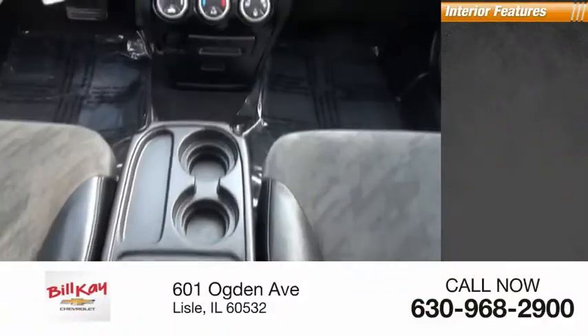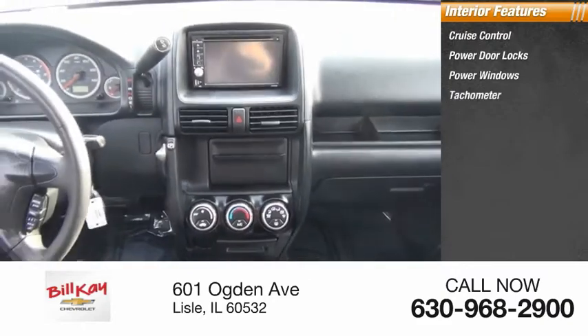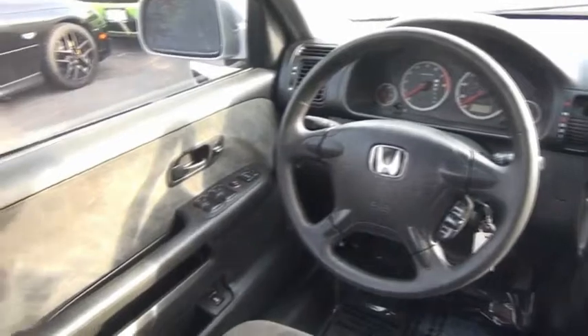Inside you'll find cruise control, power door locks, power windows, tachometer, and power steering.